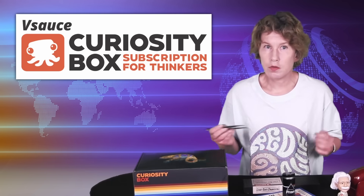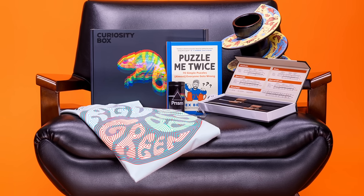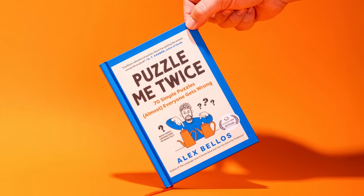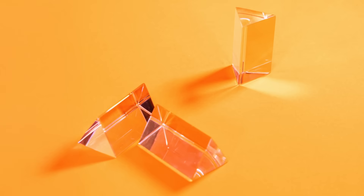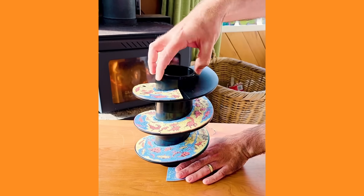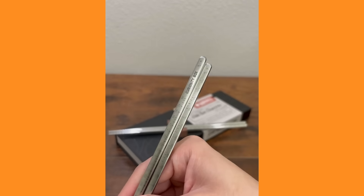The new Curiosity Box is here, and I'm super excited — they've been sponsoring this video. The Curiosity Box is a subscription for science lovers that delivers a selection of curiosity-inspiring items to your door four times a year. The idea comes from Michael from Vsauce, who also himself invents some of these items, like stainless steel chopsticks that also work as a slide rule, so you can do maths with them.